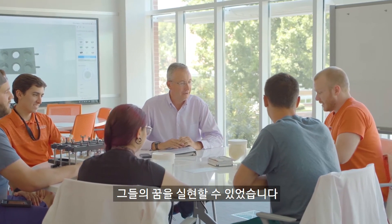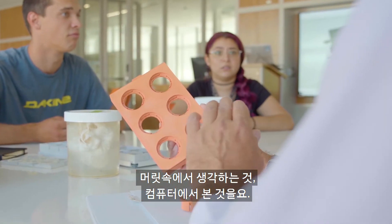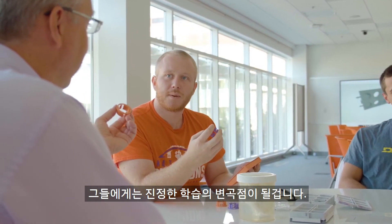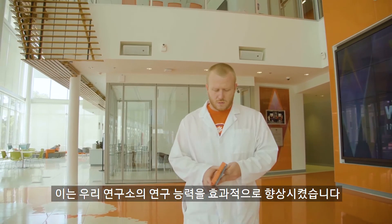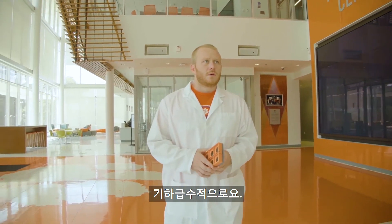They've been able to realize their dream — what they're thinking in their head, what they see on their computer — so it's really a moment of true learning inflection. It has effectively increased the capacity for the research in our lab by an exponential margin.